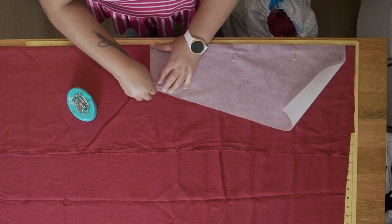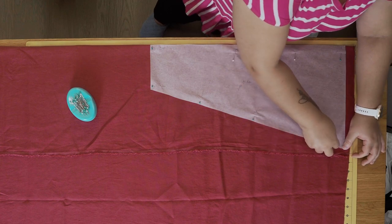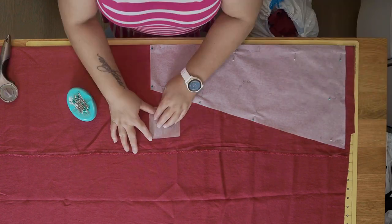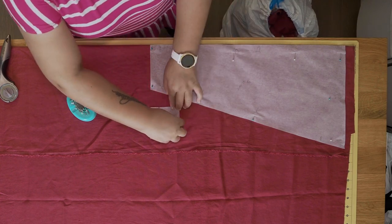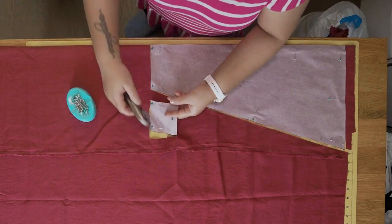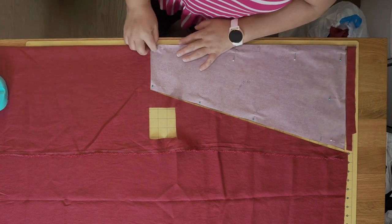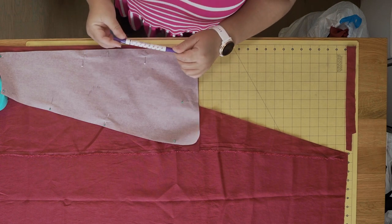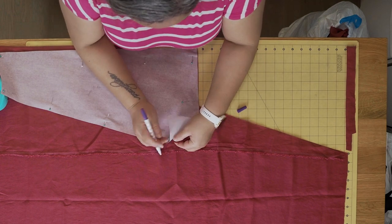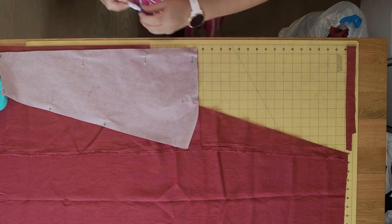After I cut the gores, I cut the sleeves. In a lot of these early period patterns the sleeves are rectangles, but these sleeves are actually shaped — not curved, but trapezoidal. I'm cutting them on the fold here, and there's no right or left sleeve; they're both the same. Even though they are trapezoids, they still have a gusset that will go between the sleeves and the body later in the construction process.